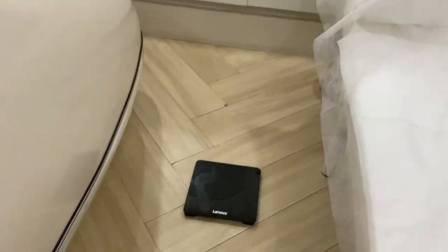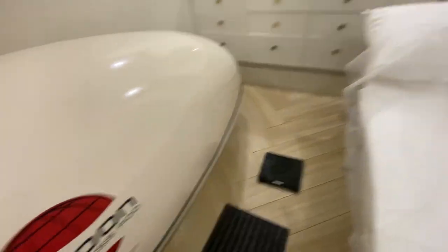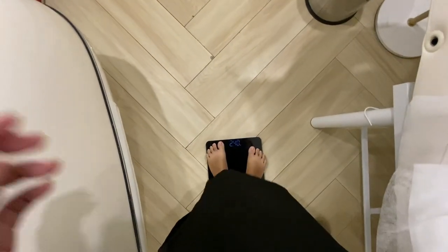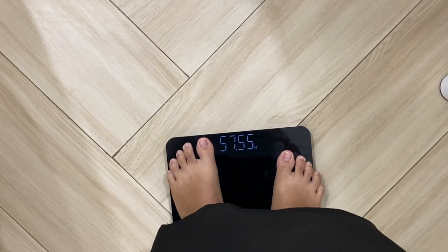Guys, nakakita ko ng weighing scale. Paano tayo mong start? I-monitor yung timbang ko. Sige, titimbang muna ako. Anong timbang ko? 55.